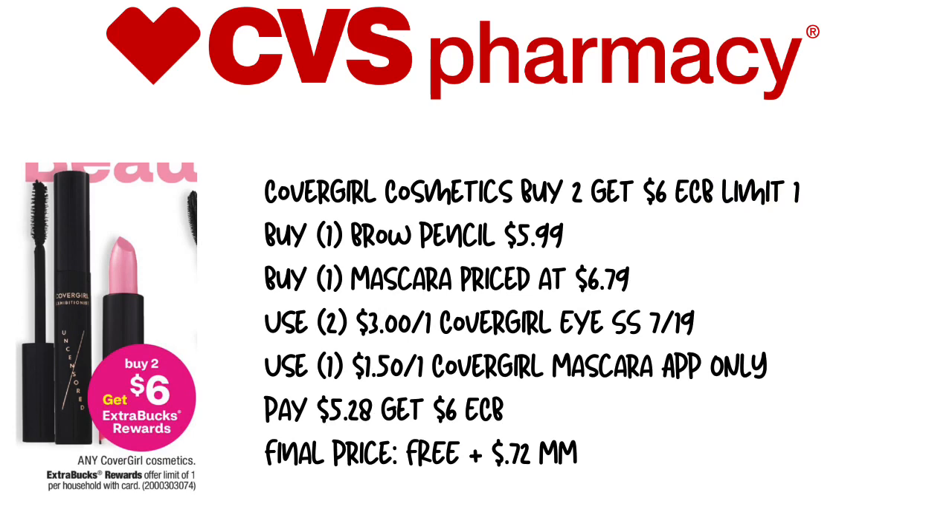Next we have the CoverGirl Cosmetics — buy two, get a $6 extra care buck, limit of one. We're going to pick up one brow pencil for $5.99 and any mascara priced at $6.79. We're going to use two of the $3 off of one CoverGirl eye coupons from SmartSource 7/19, and a $1.50 off of one CoverGirl Mascara app-only coupon. We're going to pay $5.28 and get back $6 in extra care bucks, making this free plus a $0.72 money maker. We did not get those CoverGirl coupons unfortunately, but that's okay.